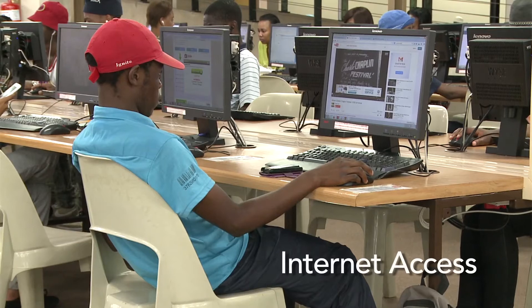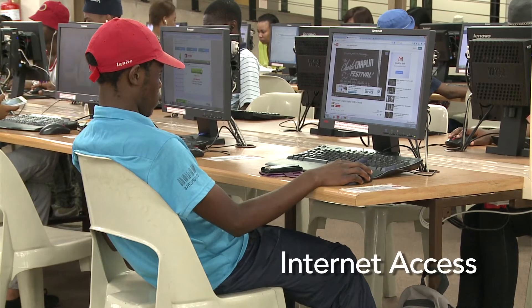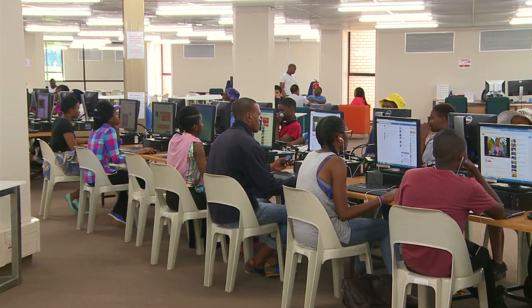There are student assistants available to help with queries. Internet access in this area is available for 45 minutes at a time per student.